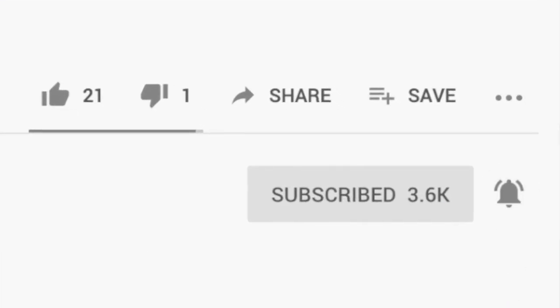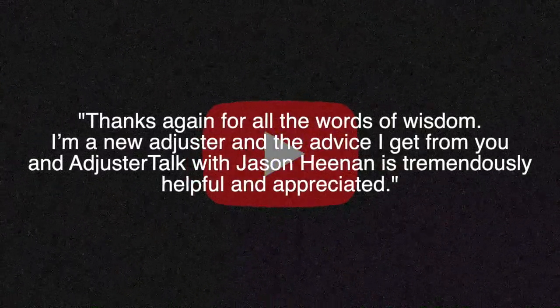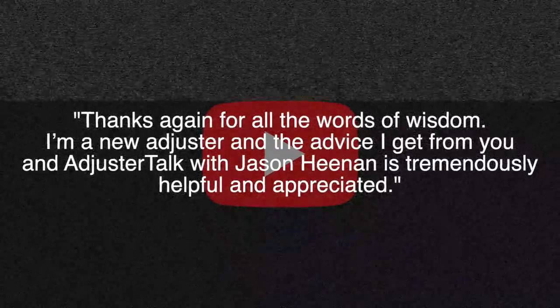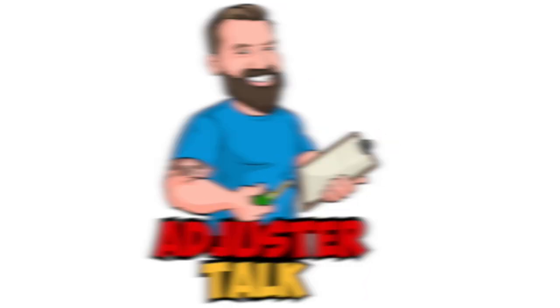Thanks to Tyler, who sent me an email saying, 'Thanks again for all the words of wisdom. I'm a new adjuster, and the advice I get from you and Adjuster Talk with Jason Heenan is tremendously helpful and appreciated.' There are a number of outstanding IA podcasts out there, and Jason Heenan's Adjuster Talk podcast is pretty much the flagship of them all. Jason owns an IA firm, by the way, and there's a link to his podcast where you're watching this video, so if you're not already subscribed, get on it.